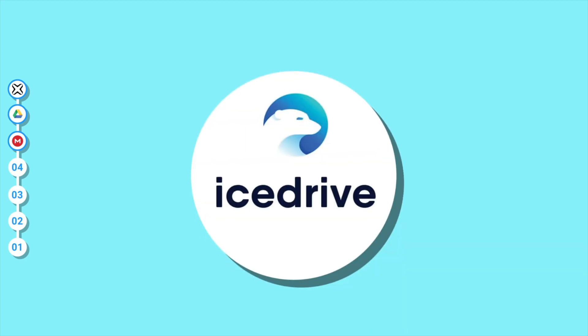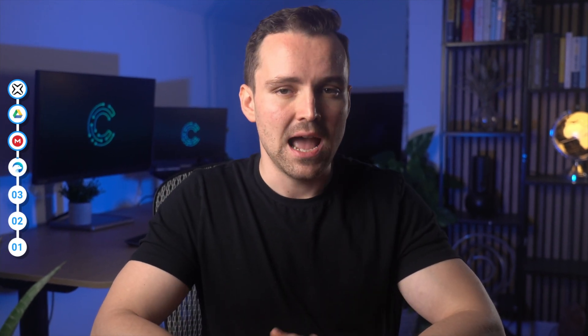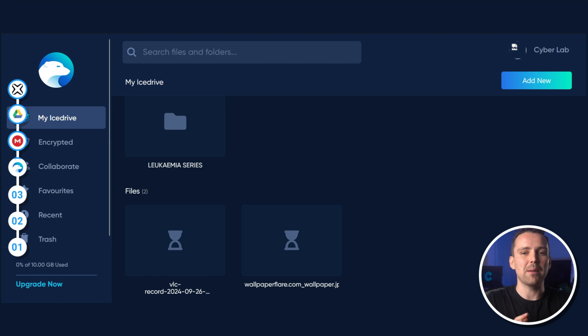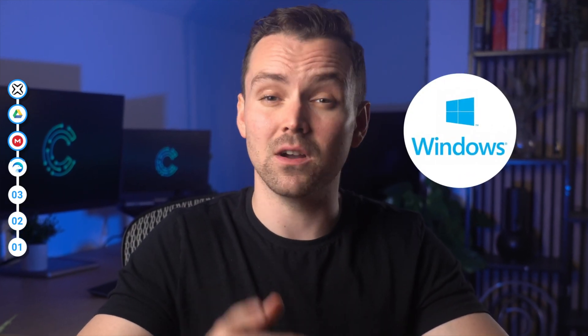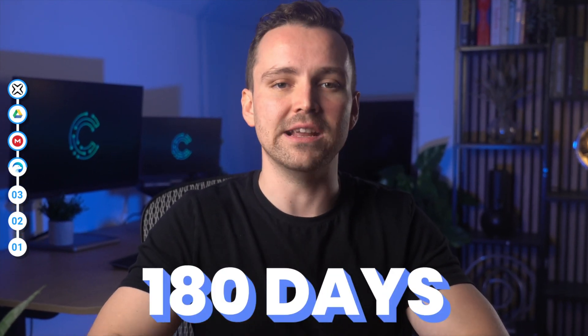iStrive is a fairly new player in the cloud service business, and they give you 10GB for free and up to 3TB of space for premium users. The desktop app allows you to mount the cloud storage as a virtual drive that can be accessed directly from the Explorer — this is only available for Windows, however, so Mac users are out of luck. You also have file versioning of up to 180 days, which means that iStrive stores past versions of your files, allowing you to restore them as long as you do so within 180 days.